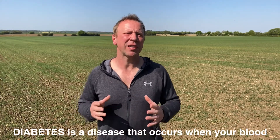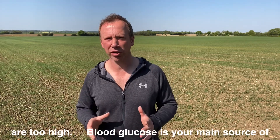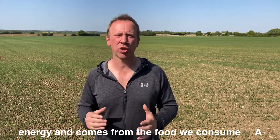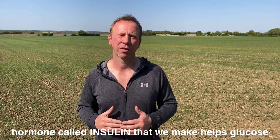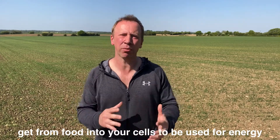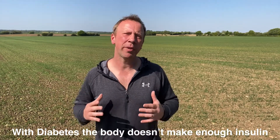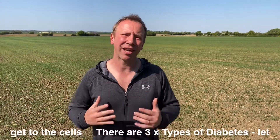Diabetes is a disease that occurs when your blood sugar, or what is called your blood glucose levels, are too high. Blood glucose is your main source of energy and comes from the food that we consume. A hormone called insulin that we make helps glucose get from your food into your cells and be used for energy. With diabetes, the body just doesn't make enough insulin and the glucose stays in the blood and cannot get to the cells.